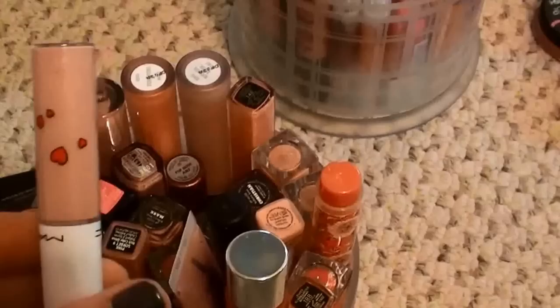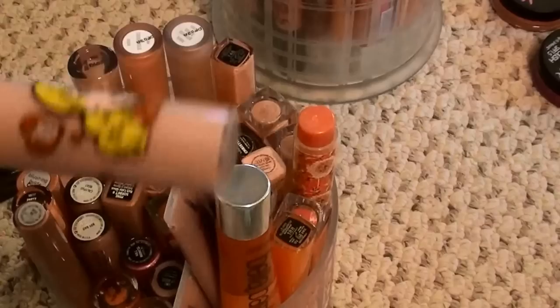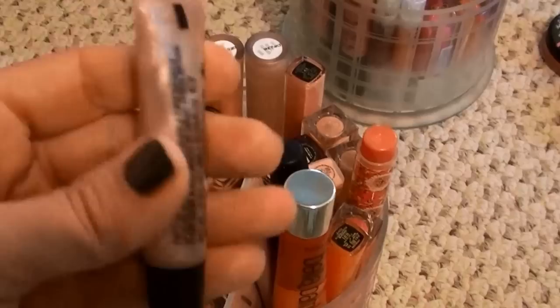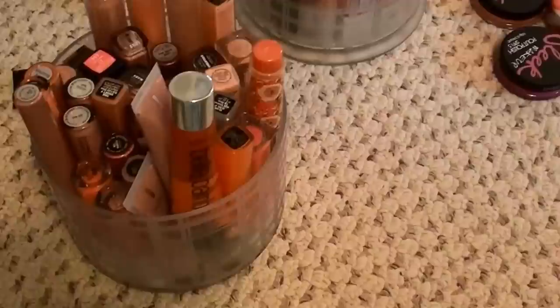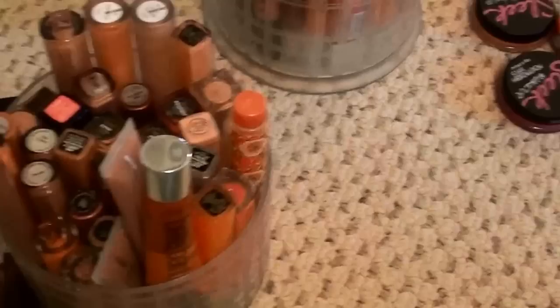Let's start on the high-end ones. This is a MAC from the Archie's Girls collection in Stay Sweet — it's just not a color I really like and I don't love the MAC lip glasses as much as I used to, so I'm gonna get rid of it. This is also a MAC lip jelly from a holiday collection a long time ago — I smelled it, tested it, it seems okay and it's a pretty color, so I'm gonna keep it and this other one from the same set as well.